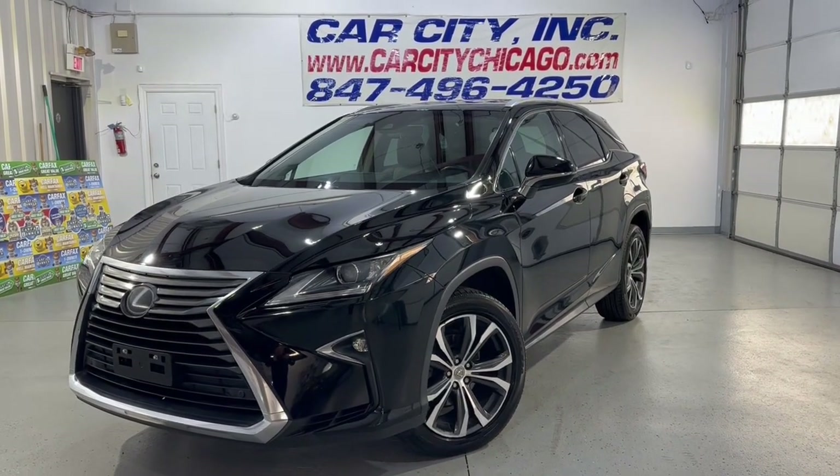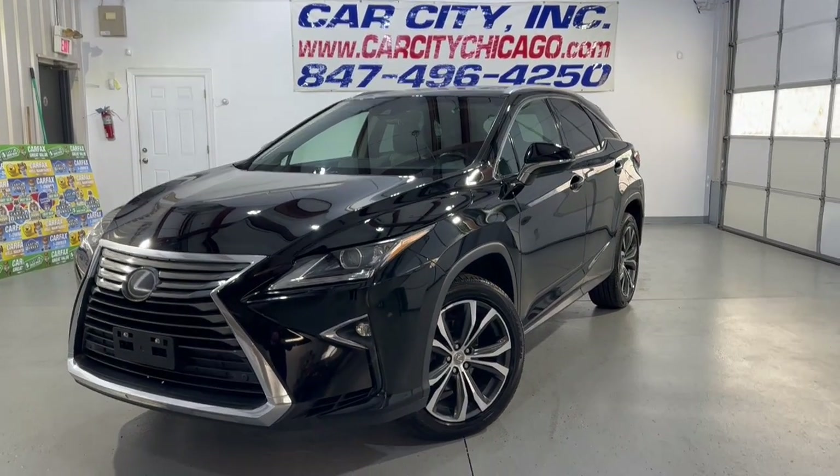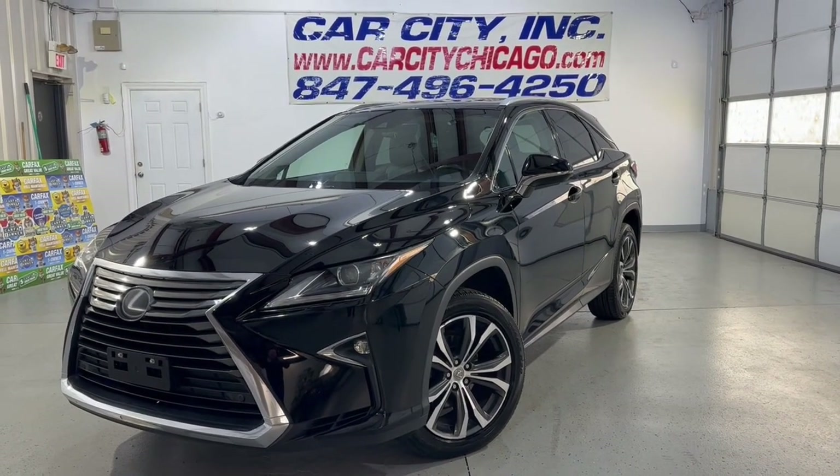Hey everybody, welcome to Car City Inc. I just want to introduce you to a new arrival at our dealership, Car City Inc.